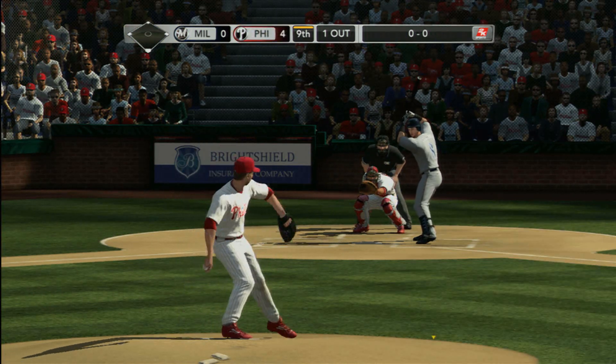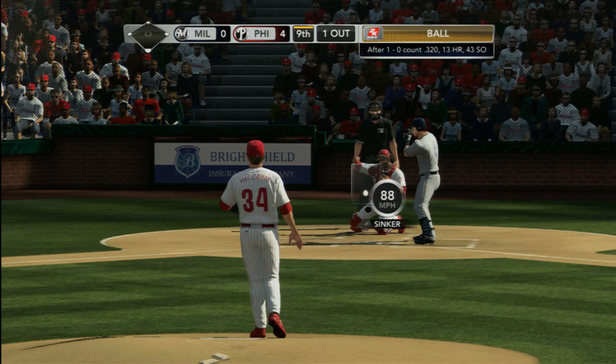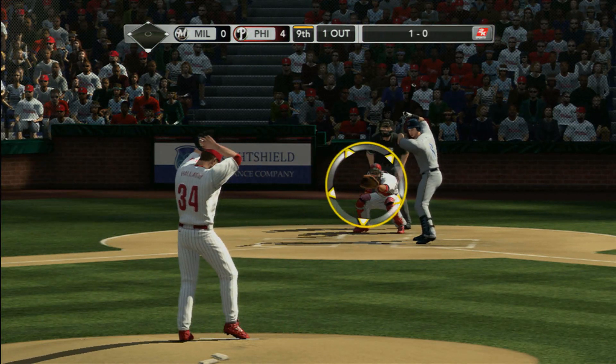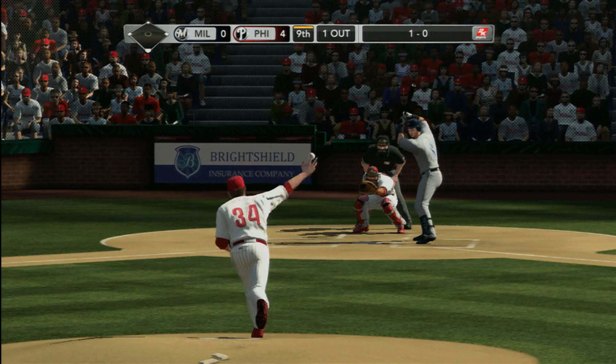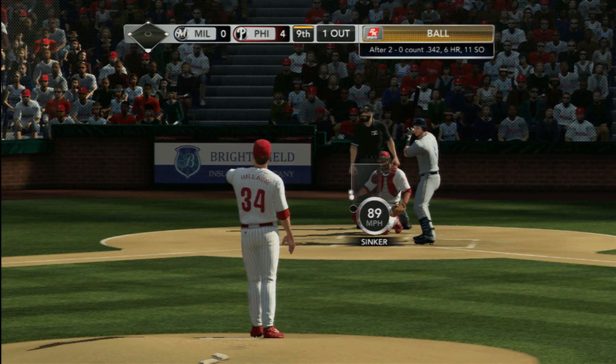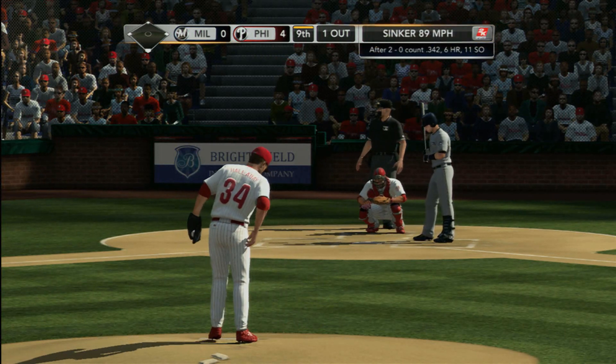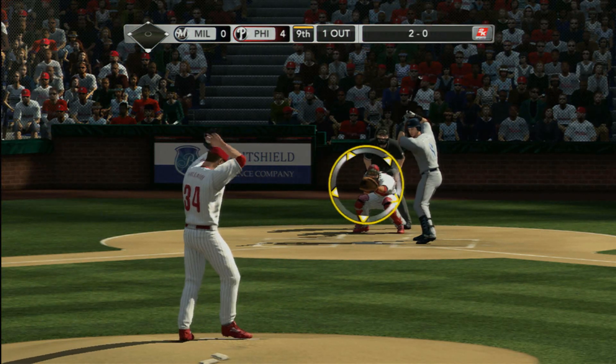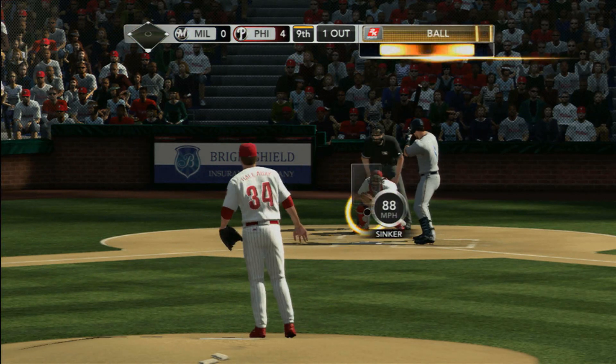It always helps to have solid defensive play backing you up when you're trying to put the finishing touches on a game like this. First pitch he let go by and it was a ball — 1-0. This offense has just been shut down. They've left one runner on base the entire game. We're in the ninth inning here. They just have not had any real opportunities.